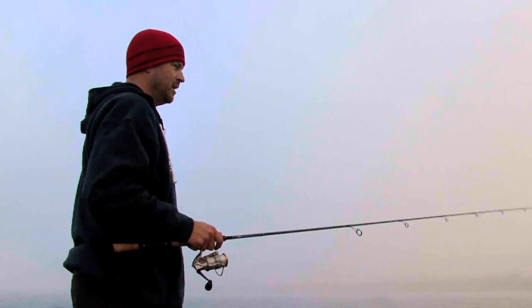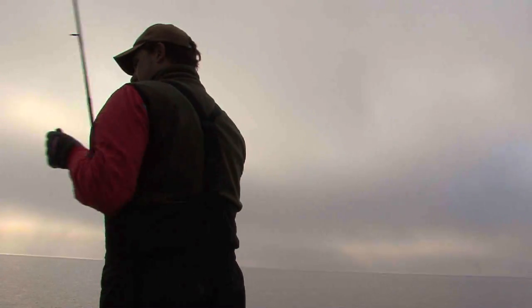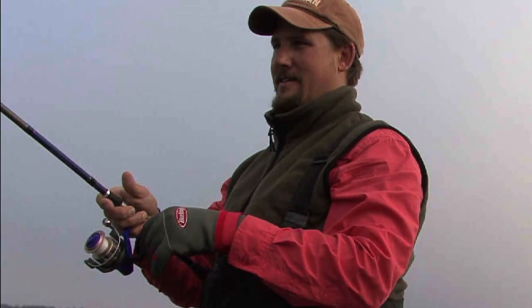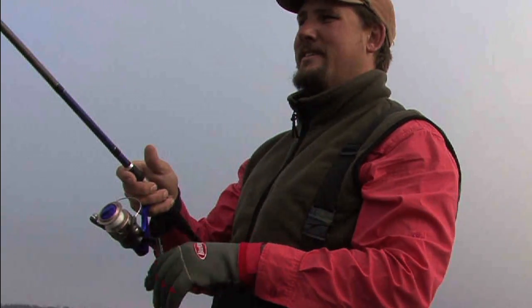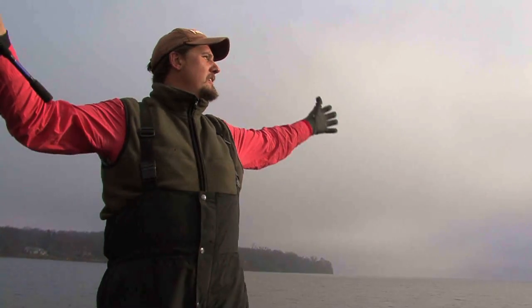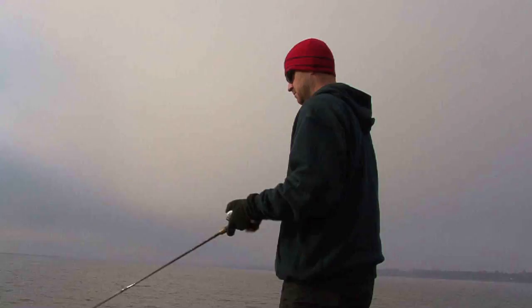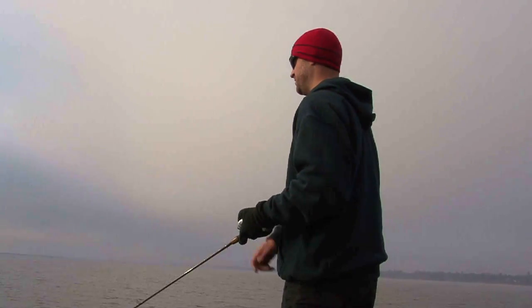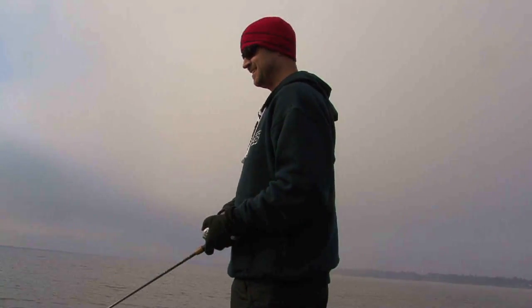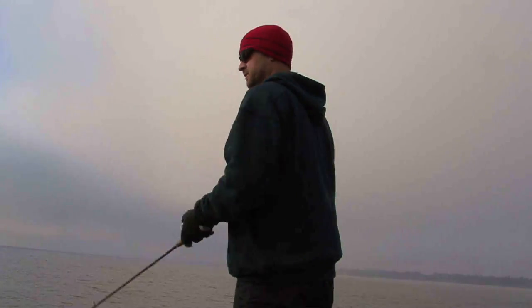I think once the sun, which is starting to break through, comes out, it's really going to get crazy out here. That sun's going to shine like the top of the Chrysler building — that's an Annie reference. I'm going to catch some big smallmouth. The sun will come out in ten minutes — that's your bottom dollar. It's not every grown man that can bust out an Annie reference. It takes some confidence in your masculinity for sure.